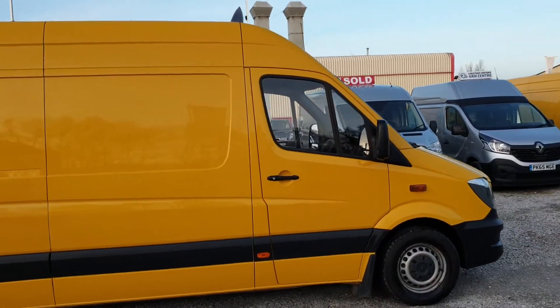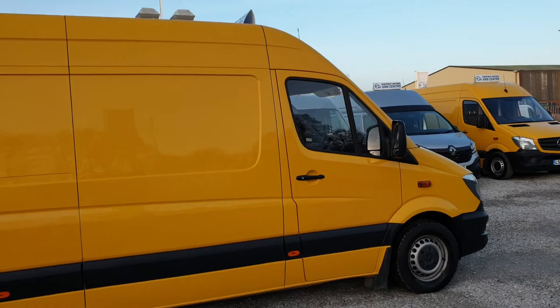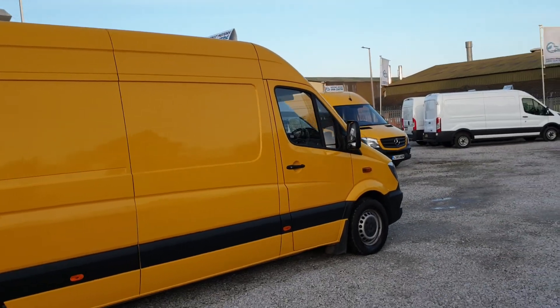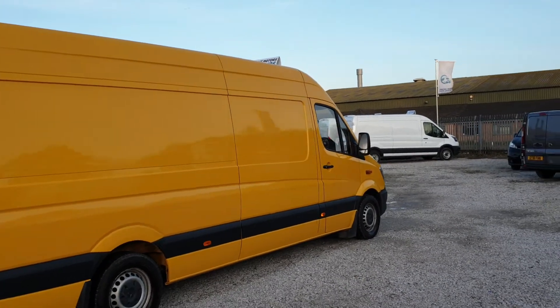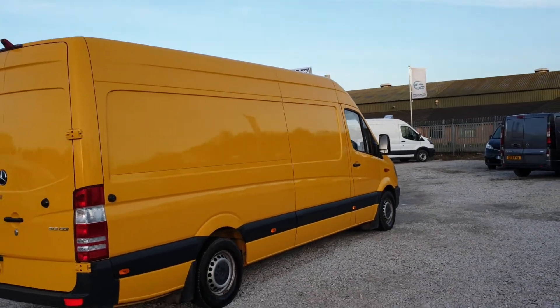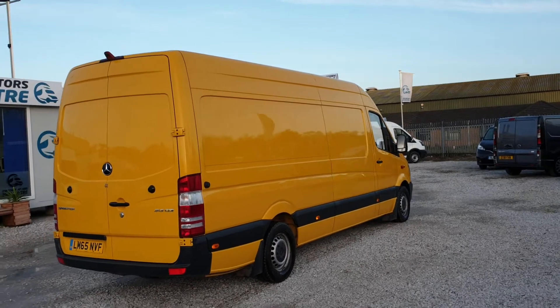Done 93,000 miles — absolutely nothing on one of these engines, guys. They're capable of intergalactic mileage. 130 brake horsepower, 6-speed box, L3 H2.